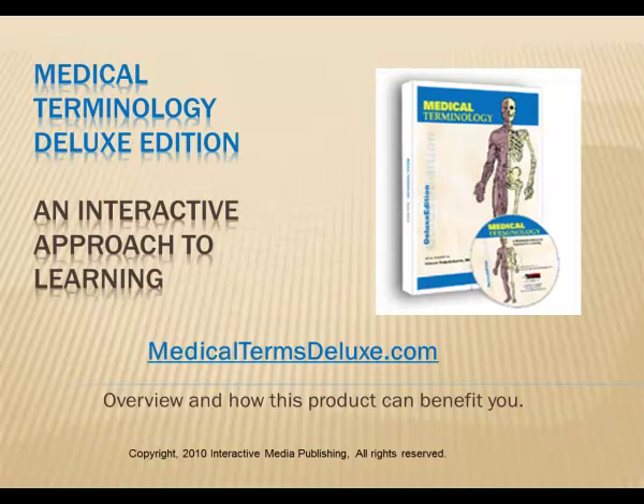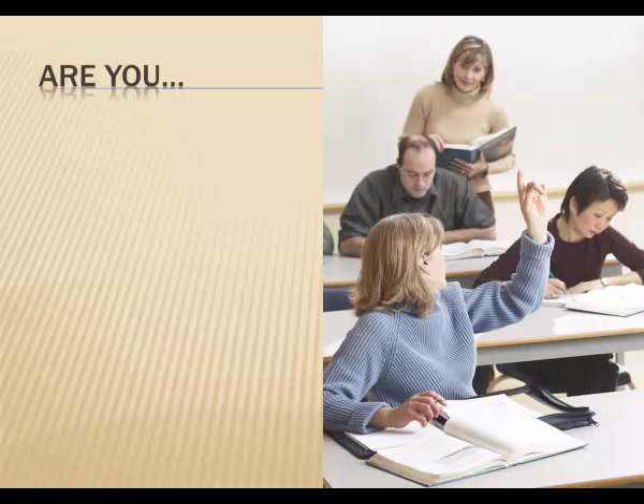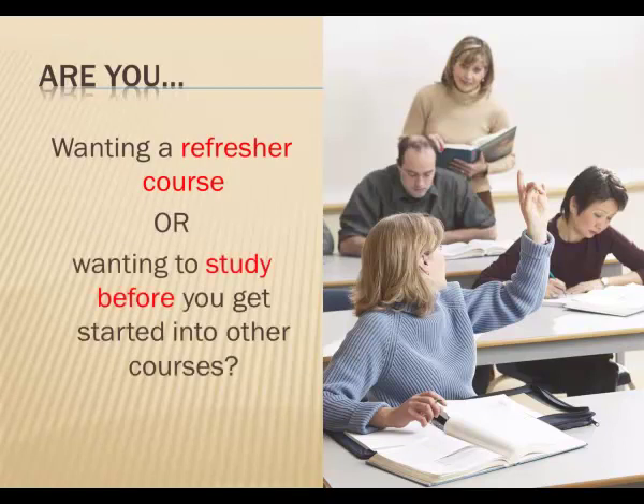Hello. I'd like to share with you some information about Medical Terminology Deluxe Edition from Interactive Media Publishing at MedicalTermsDeluxe.com. We developed this product to help students. We heard that many have problems learning medical terms at work or in school. So if you want to refresh your course or want to study before you get started in other courses, you'll find this book with CD helpful.